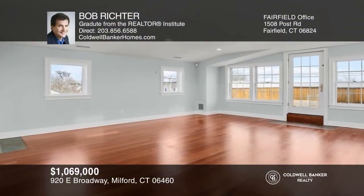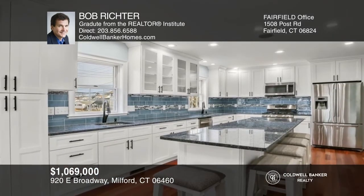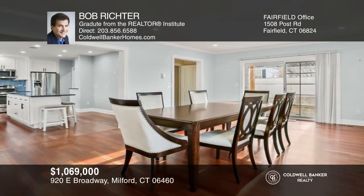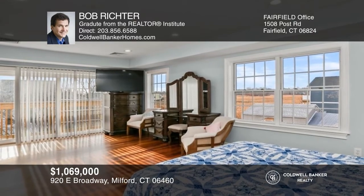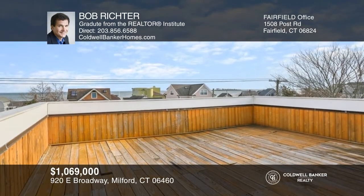Enjoy beach living in this spectacular six-bedroom, four-bath remodeled colonial. Features include a massive great room, white kitchen with a large center island, dining room with Brazilian cherry floors, spacious family room, and a primary suite with a spotlight bath and deck with panoramic views of Long Island Sound. Come see your new home today with Bob Richter.